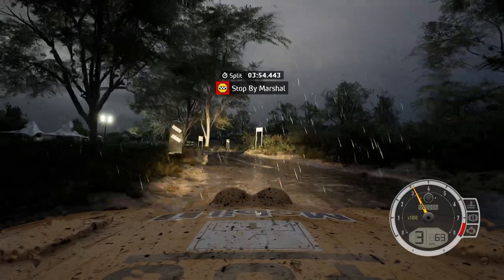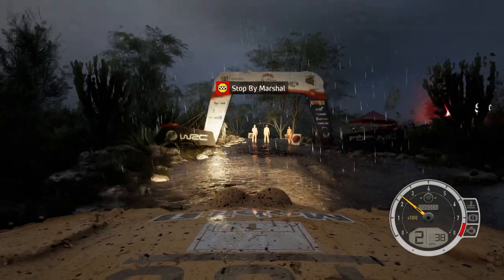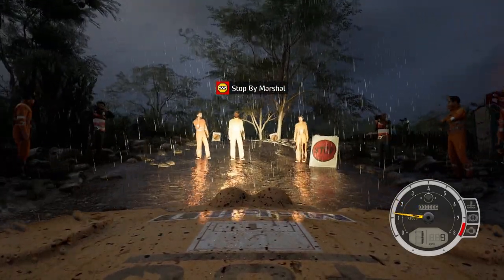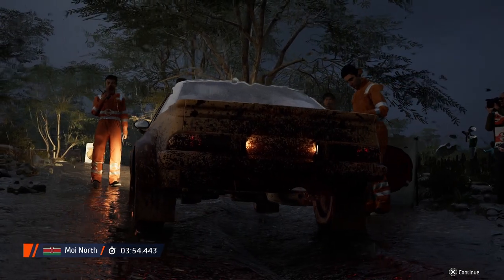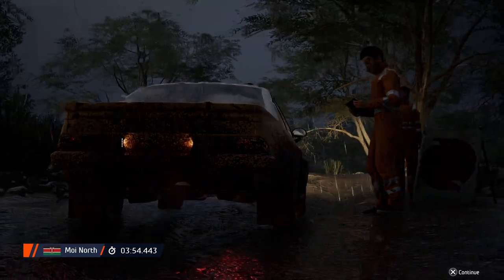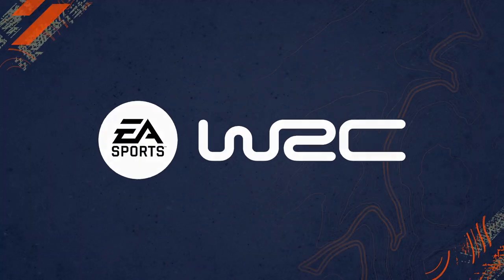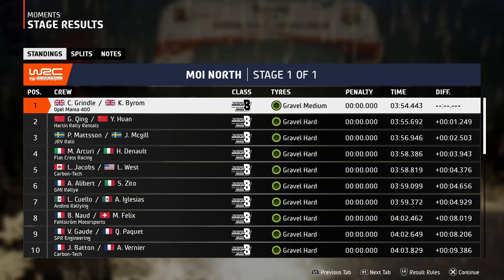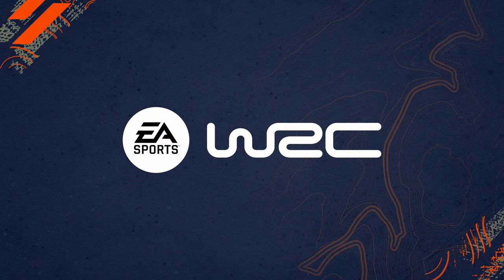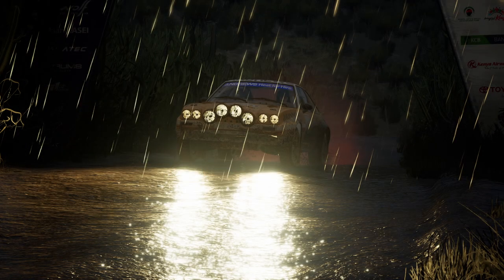3 minutes 54. I believe we just about took that first place position — I got very lucky with that. 3:54.443 and we've come first place. Just made it — 1.2 seconds. Not quite in the top 1,000; that's normally my goal, I want to aim for top 1,000. We didn't get it, but anyways.